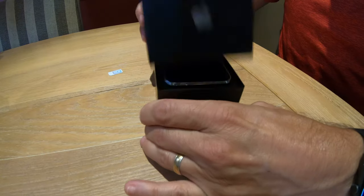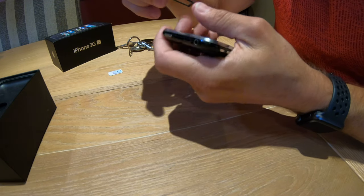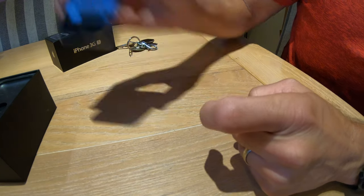Now we'll get the iPhone 3GS out. This is kind of exciting. This is kind of cool — my SIM tool. Get that out. Moment of truth. Which way does it go? iPhone is activated.